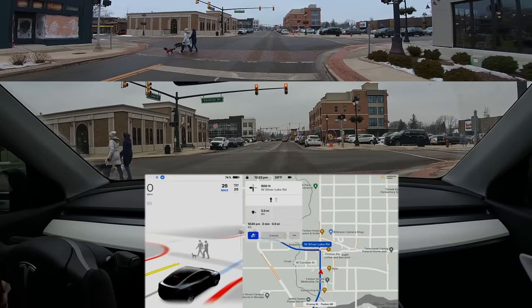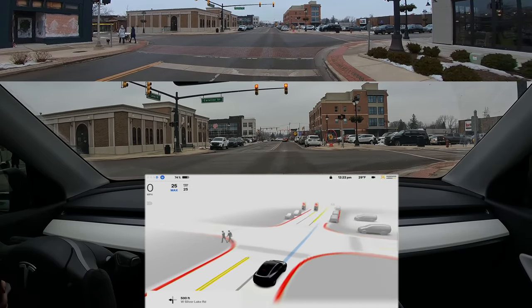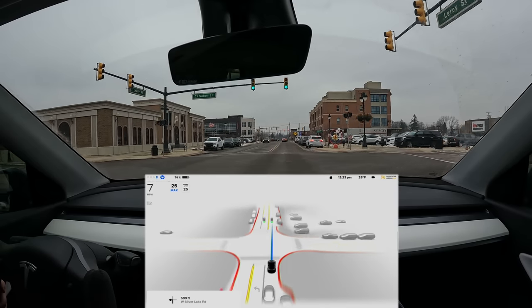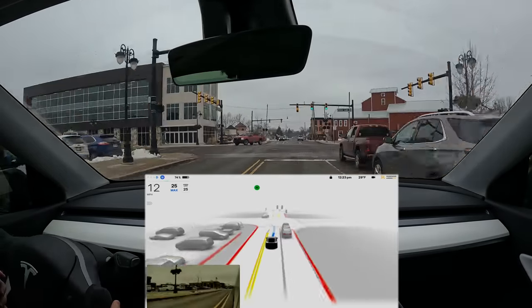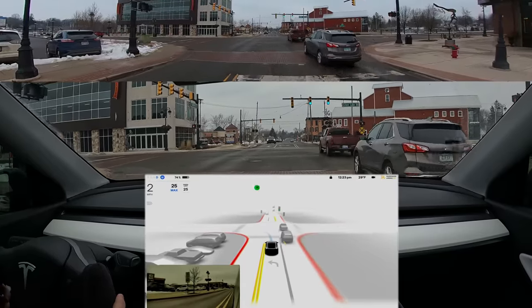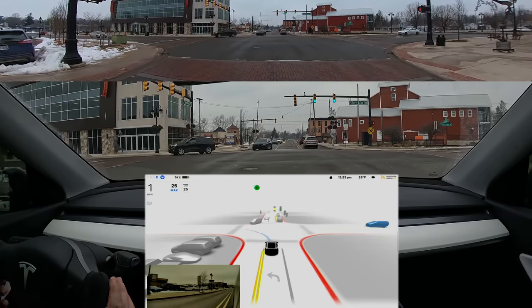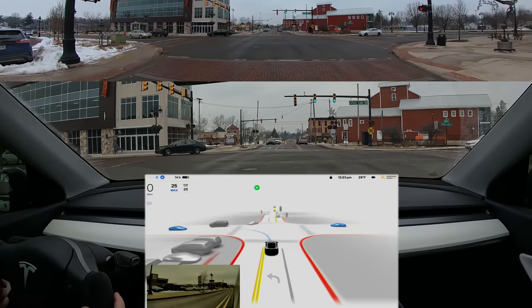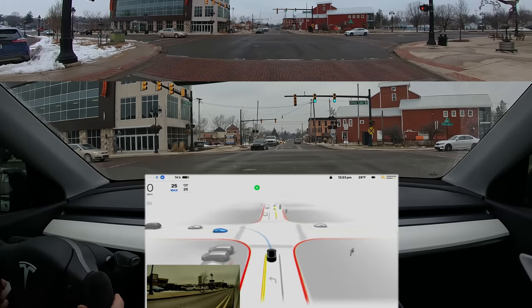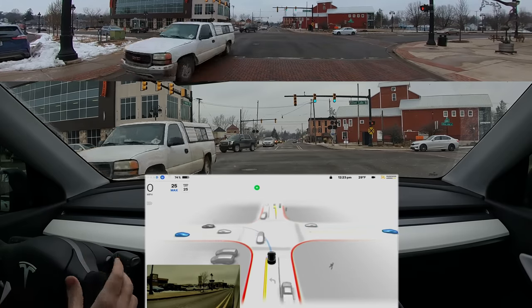On any non-divided highways, the top speed limit you can set is five miles per hour over the posted speed limit. The car can read speed limit signs and will adjust its speed accordingly, though sometimes it's a little slow to do that. On divided roads with a center median, you can set the speed as high as 80 miles per hour for cars with Tesla Vision — most Model 3 and Model Y — and up to 90 miles per hour if you have radar, such as older Model 3 or Model Y or the new S and X.